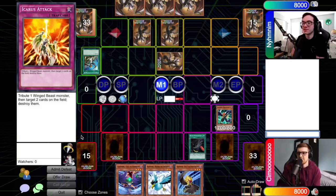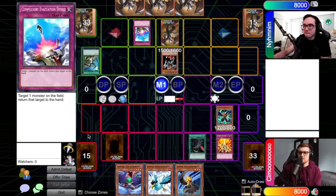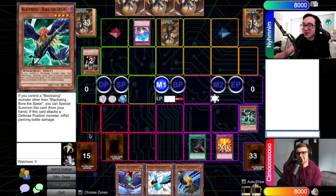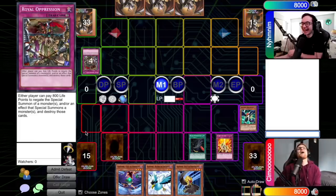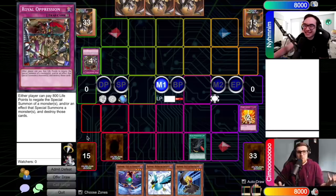I'll draw. I know you have Kalut — it's a pain, it's like Honest except I can actually play it. I'm going to flip up D.D. Warrior Lady — good thing I didn't attack. I'm going to flip up Compulse and put that Bora back in your hand. In response, I'm going to chain Icarus Attack, tribute Bora, and target your Warrior Lady and your set card. That resolves. Alex, you get to see something — are you ready for this? Now we're on even ground again. You got an Oppression, didn't you? I did, bro.